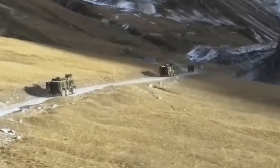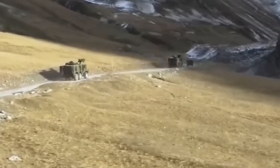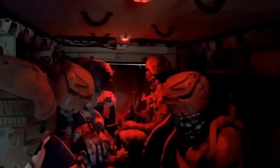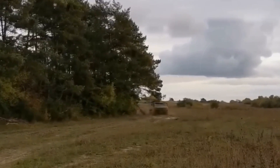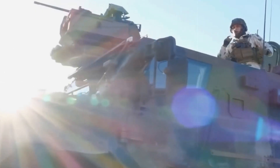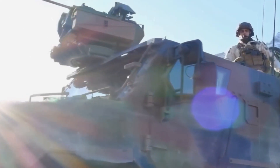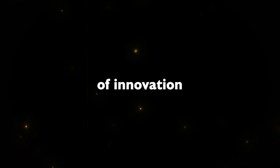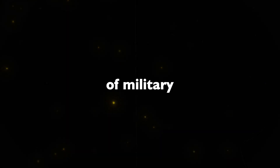As the Griffin VBMR continues its integration into the French military, it symbolizes a new era in armored troop transport vehicles. With its cutting-edge features, adaptability, and role in the broader Scorpion program, the Griffin stands as a testament to France's commitment to modernizing its defense capabilities. As we look toward the future, the Griffin VBMR exemplifies the fusion of innovation and tradition in the ever-evolving landscape of military technology.